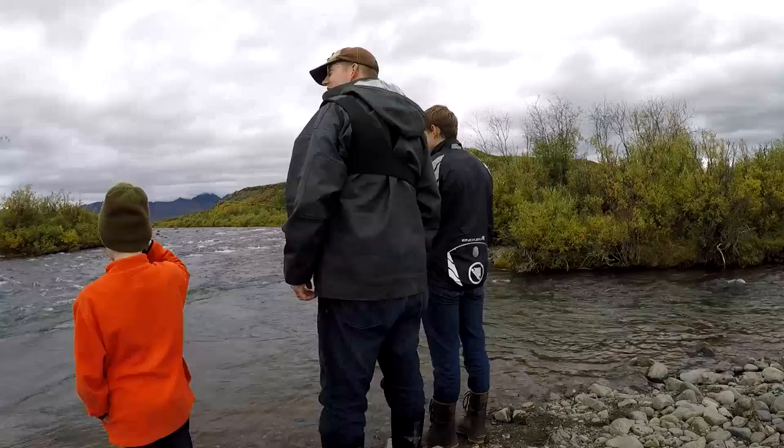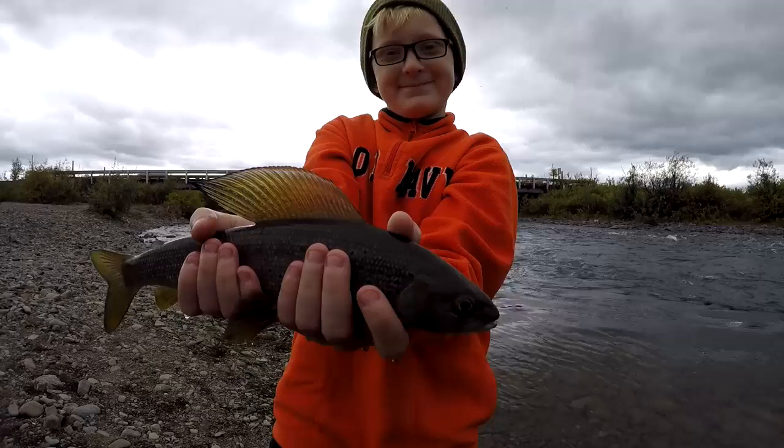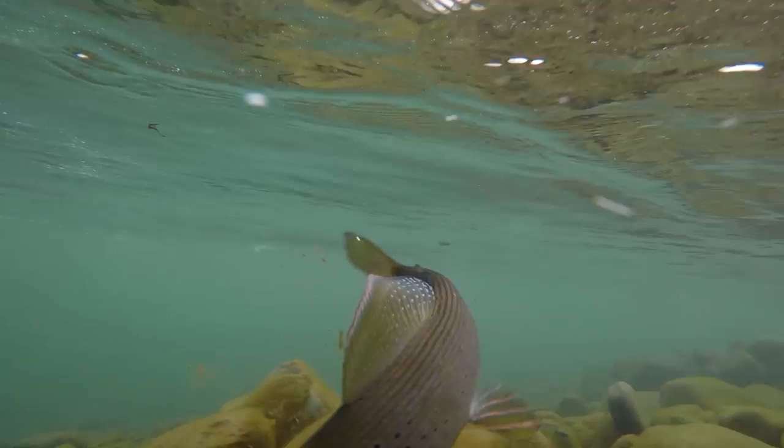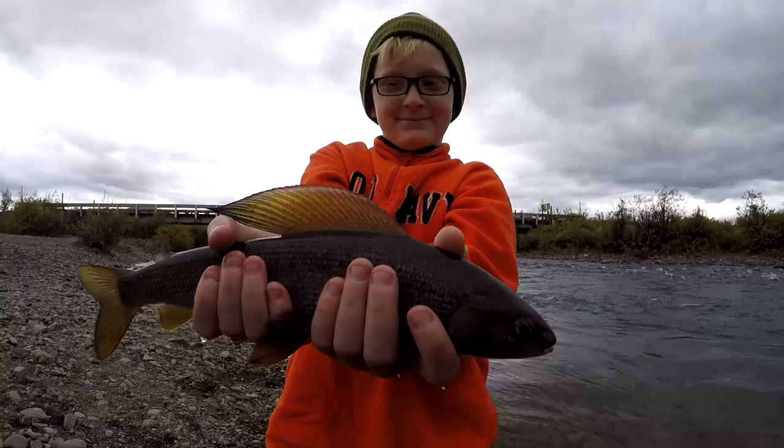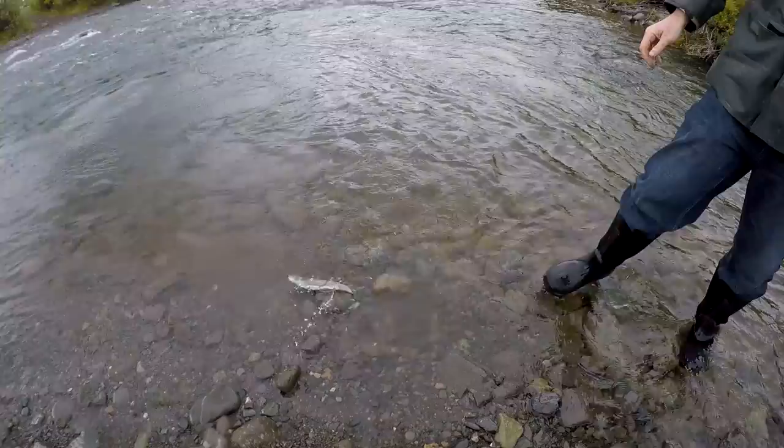Tip up, tip up — keep your tip up high. Look at the colors on these fish. Are they not just incredibly gorgeous?